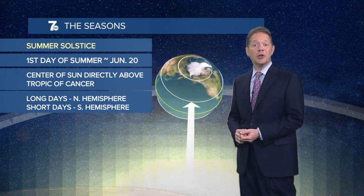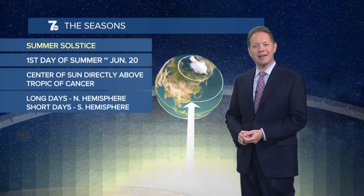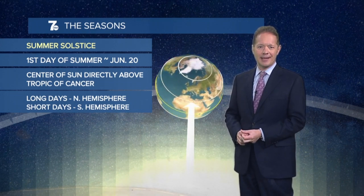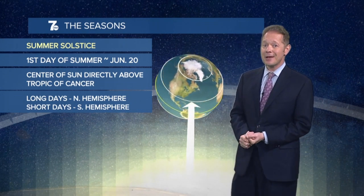Got a weather question that you'd like answered? Email me at weather@WKBW.com and your weather question could be the subject of the next Josh's Weather Academy. I'm 7 Weather Meteorologist Josh Nichols. Stay weather-wise.